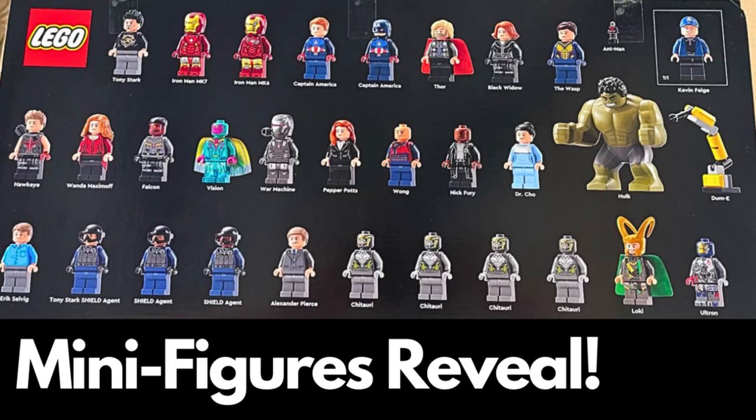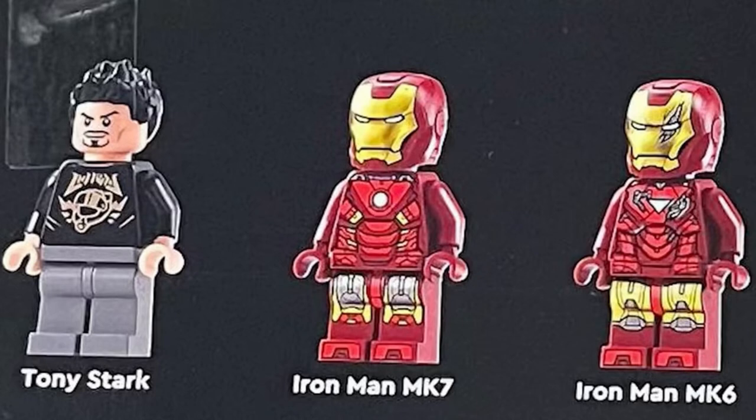In this video, I want to go over all 31 minifigures that have been revealed for the new Avengers LEGO set. Taking a look at the minifigures themselves, Tony Stark and Iron Man Mach 7 are duplicates. Mark 6 — I really like the scratched and damaged battle helmet at the front.